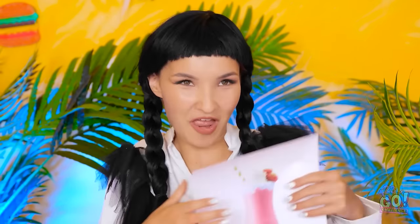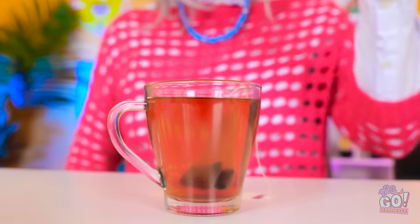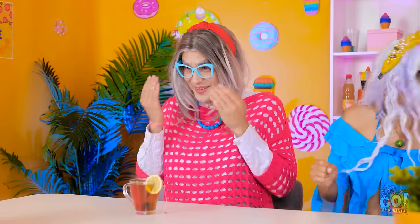I enjoyed every single bite, but I want something else. This time you can make me a delicious drink — what are you waiting for? What will we do? This is my time to shine. Let's go. There's nothing like a warming cup of tea — it's just what you need. No way, ew.